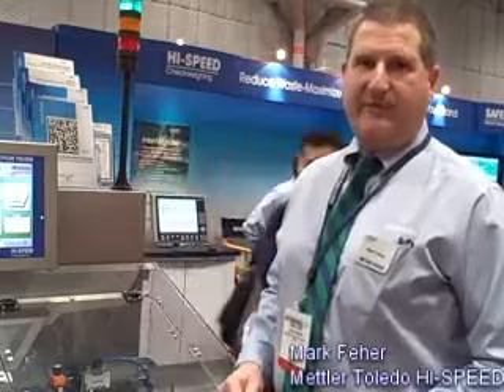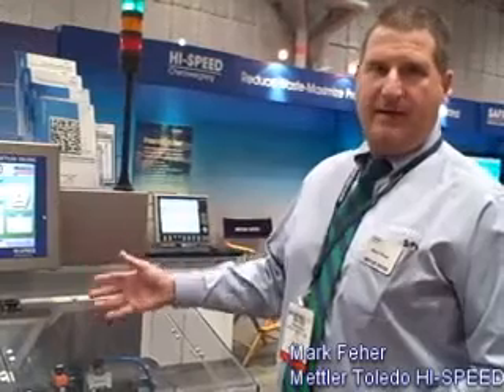Hi, I'm Mark Fair, Business Development Manager of Metlux Toledo High Speed, and this is our new XS2MV Mark and Verification and Integrated Check Wings System.